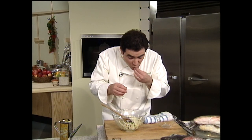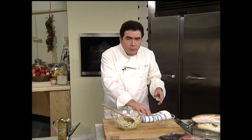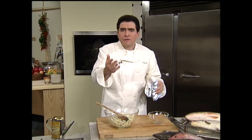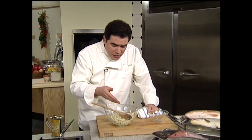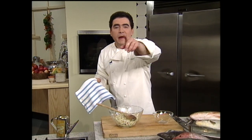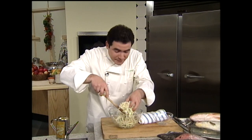Mmm, delicious. When you have ingredients so fresh and so simple — when we come back after the break, I'm going to prepare the snapper dish. Don't go away. Stay with me on The Essence of Emeril. We'll be right back.